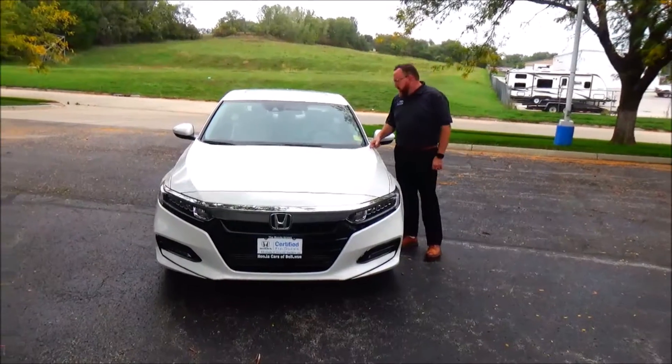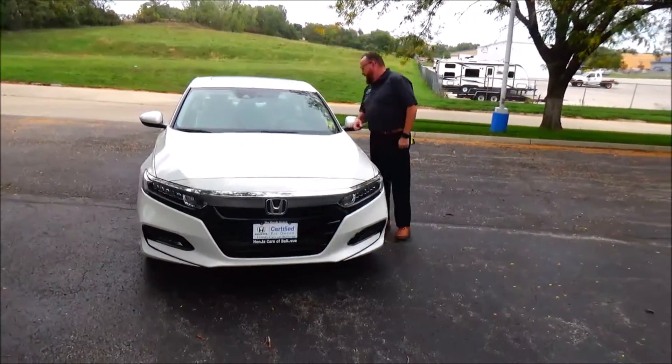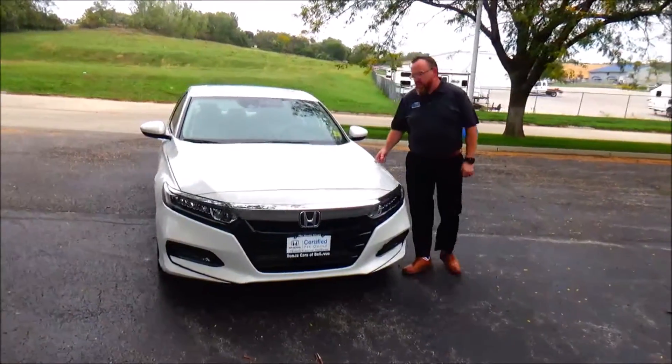Brian Kelly here for Honda Giant, here to show you this 2019 Honda Accord EX-L. We just purchased this car — it's got 32,000 miles.